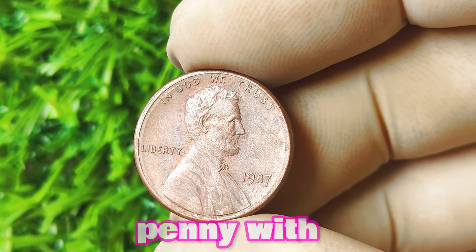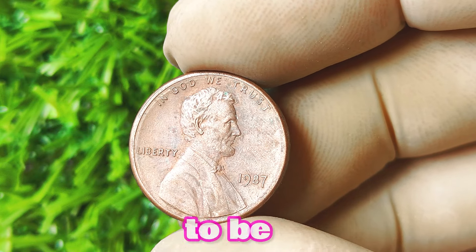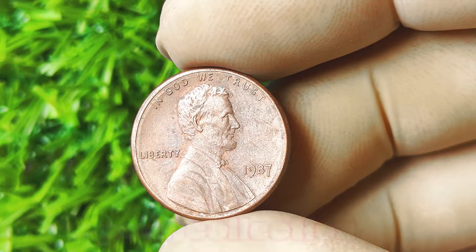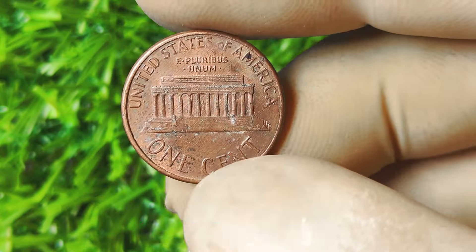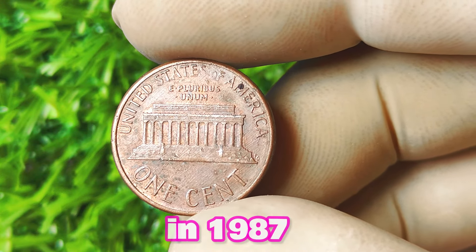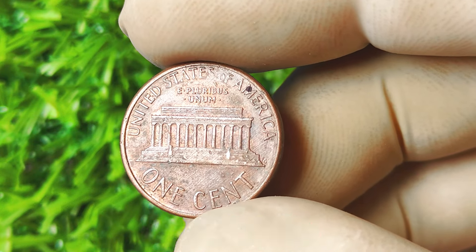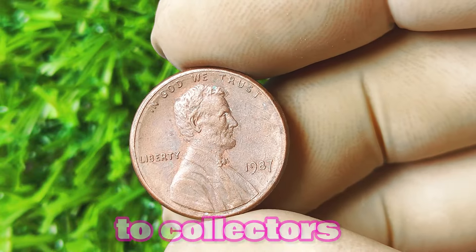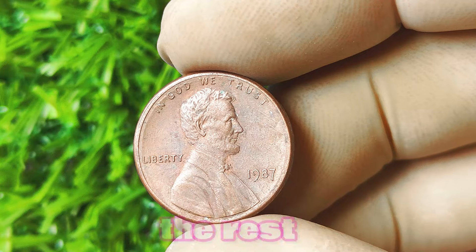Now let's talk about the 1987 Lincoln penny with no mint mark. This coin is one of those hidden gems that has the potential to be worth a lot of big money. In 1987, the United States Mint made a mistake and forgot to put the mint mark on some of the pennies that were produced that year. This error is what makes these coins so rare and valuable to collectors. The absence of a mint mark makes these coins stand out from the rest and adds to their allure.